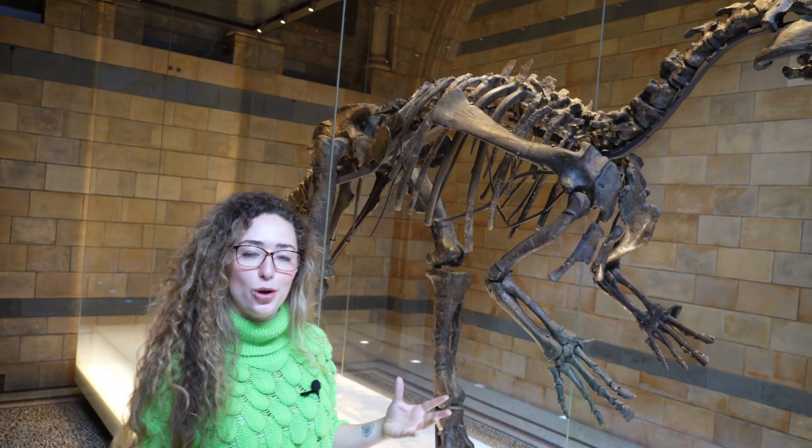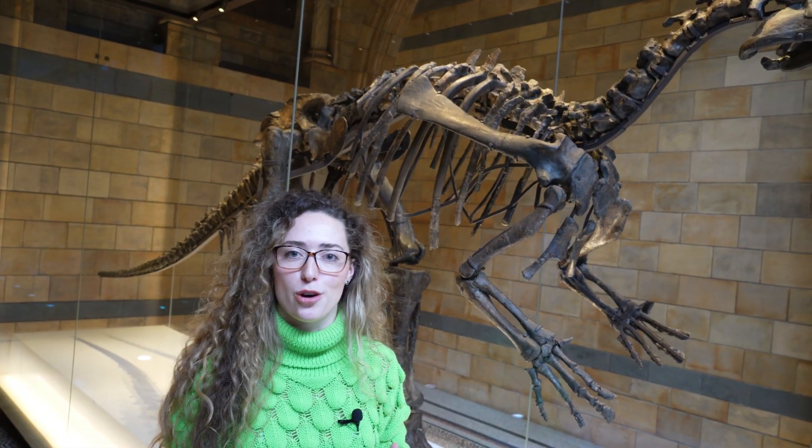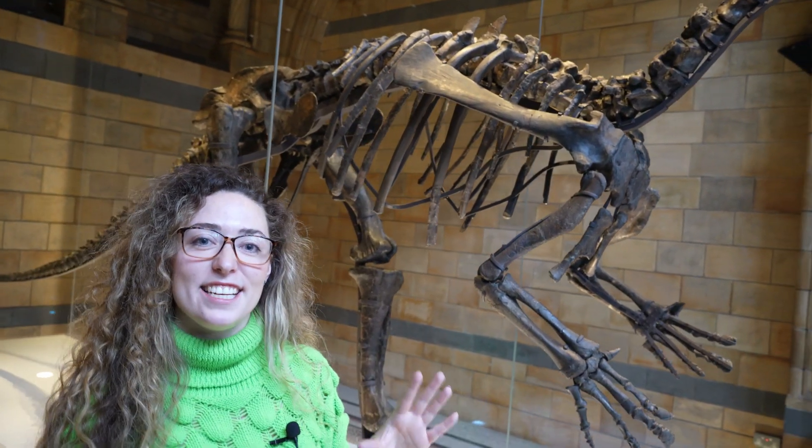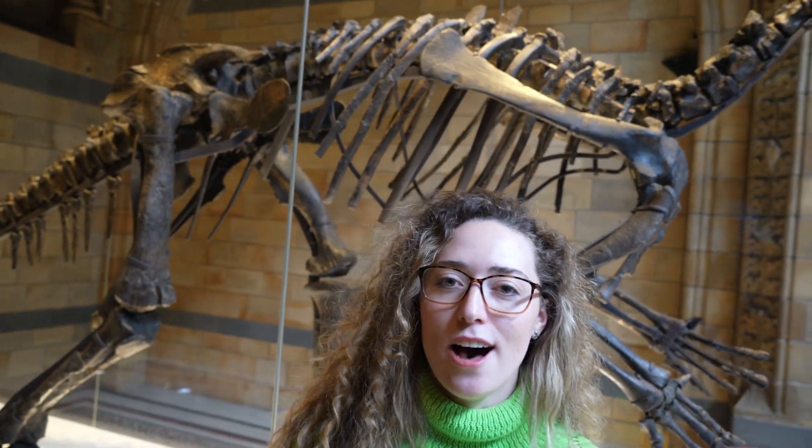Instead of a thumb it actually has a claw, which is a typical feature of Iguanodon dinosaurs — which is what this was thought to be for the first 80 years before it got renamed in 2007 as Mantellisaurus, after Dr. Gideon Mantell.